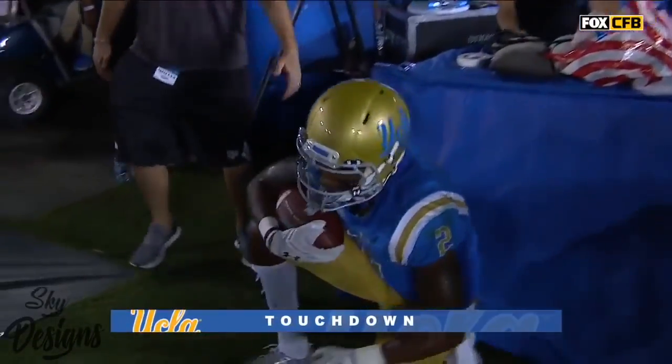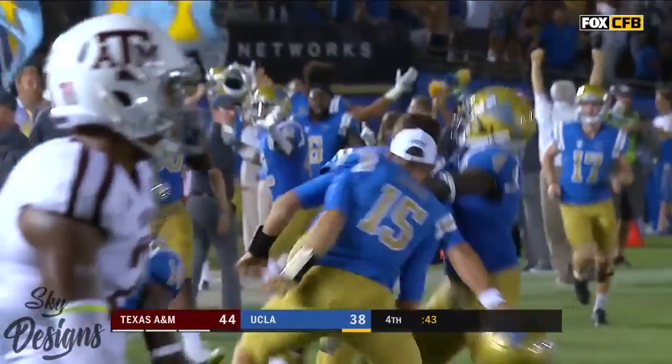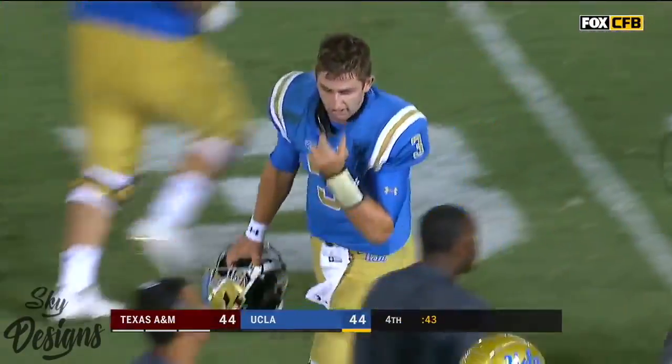Whoa! Jordan Leslie. The legend of Josh Rosen.